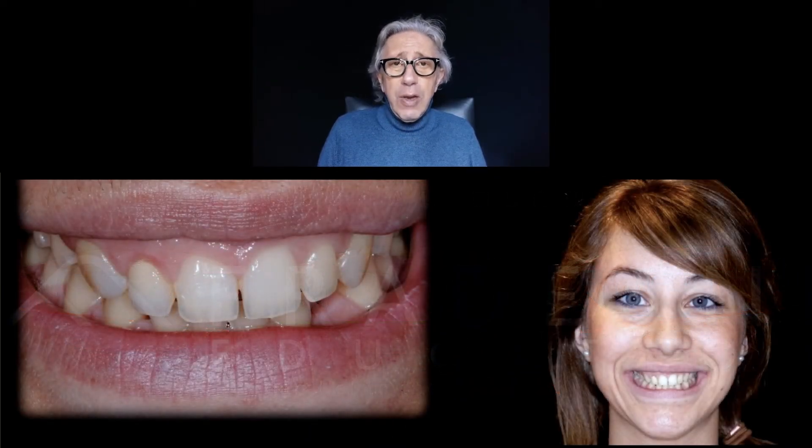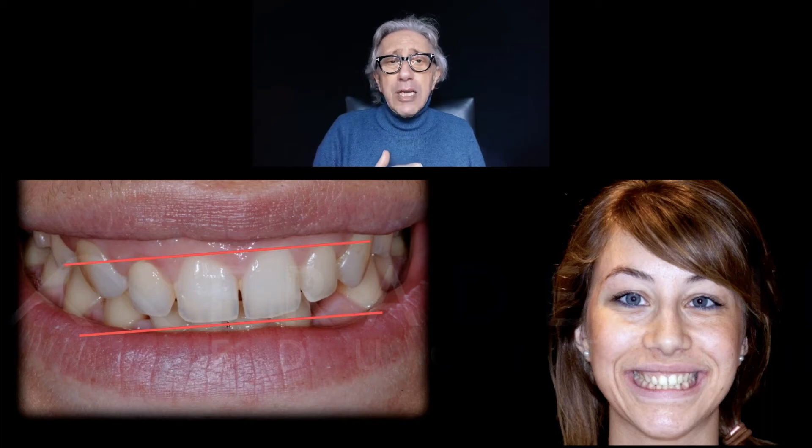Let me show you a very easy clinical case. This young lady coming from Spain was complaining about the need for veneers on the upper and lower anterior area. A colleague — a dentist — sent her to us after having done some orthodontic treatment. You can see how the inclination of the occlusal plane influences in a negative way the overall picture of the patient — it is really slanted and inclined, not good enough.